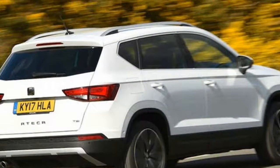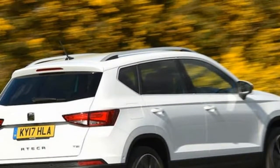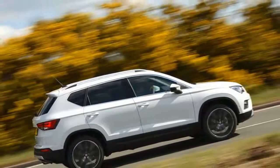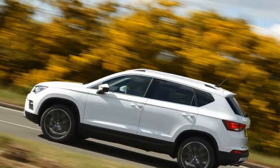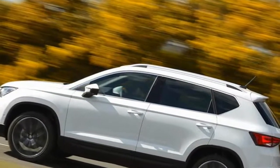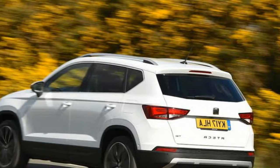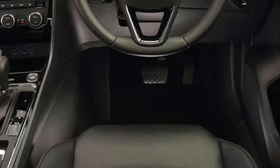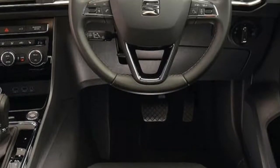From £17,993, the addition of the DSG automatic gearbox in this top-spec model doesn't show the small SUV in its best light. What is it? The SEAT Ateca — the car that finally delivered SEAT to the sharpest end of the European mainstream — has been on sale in the UK for less than eight months.